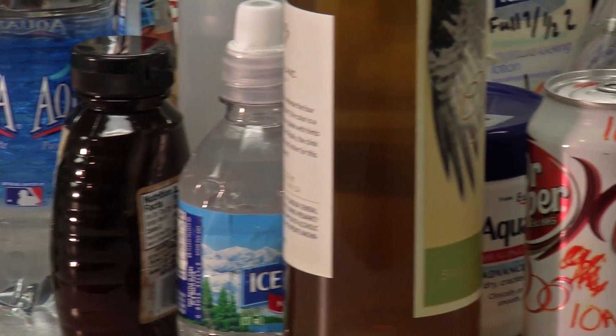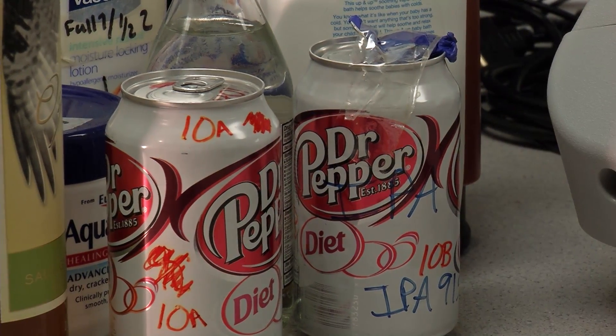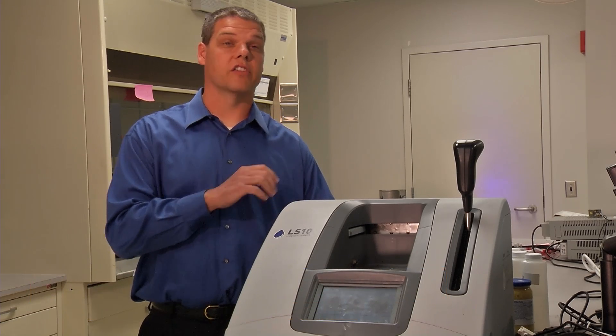It can determine if a liquid is safe, flammable, or could be mixed into liquid explosives. We developed basically a library of what the bad liquids would look like, and then we can compare those signals to what we get on our system.